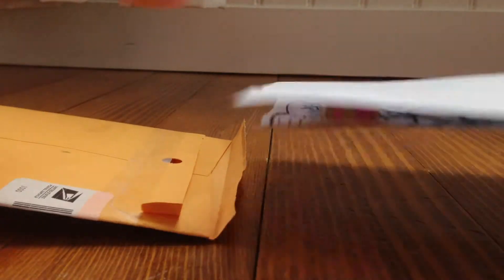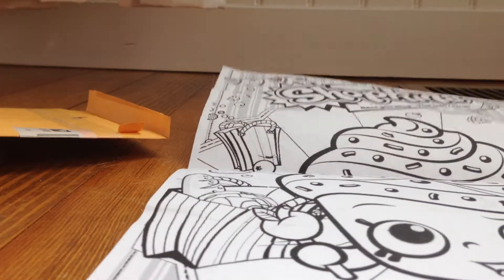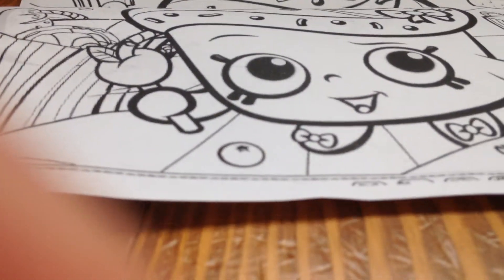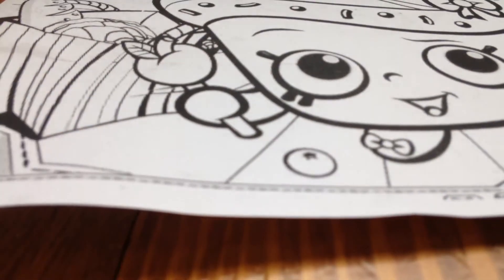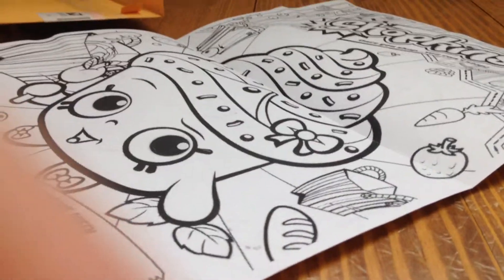Okay, so first thing inside — oh, that's so cute. It's a Shopkins coloring page. Let's see if I can put it in full view here. Let me back the camera up for a second. That's so cute.